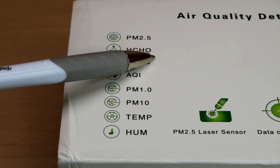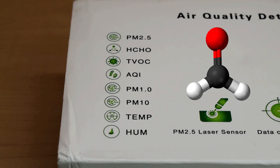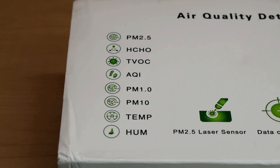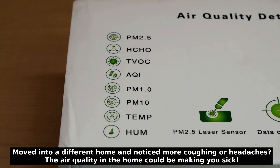Now under that, you're going to see HCHO. Some units may show CH2O, and what that's testing for is formaldehyde in the air. Formaldehyde is commonly found in building materials, furniture, cosmetics, clothing, household products, as well as preservatives. Exposure can cause irritation to your eyes, skin, nose, throat, and lungs. Long-term exposure to high levels of formaldehyde can also increase your chances of cancer. This air quality detector will let you know if the level of formaldehyde in the air is safe or hazardous.